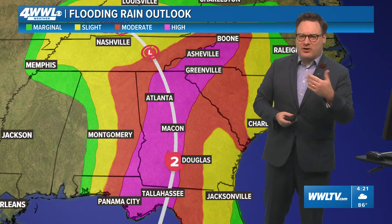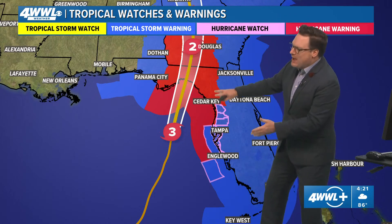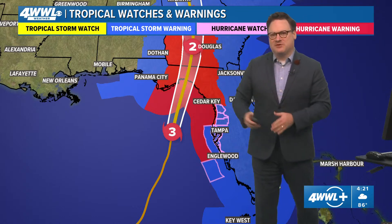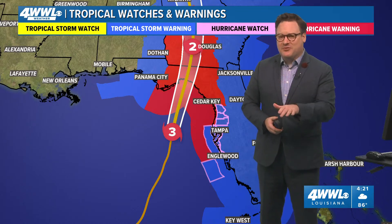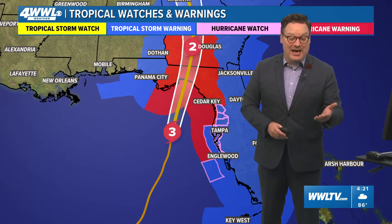Inland flooding is usually one of the most deadly parts of hurricanes, and that's something the Hurricane Center has been really trying to emphasize better with this new way of showing watches and warnings farther inland, as well as really emphasizing the rainfall threat farther inland. We'll be watching this very closely. Again, for southeast Louisiana, this is not an issue for us.